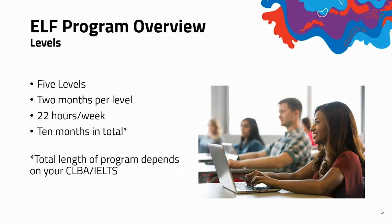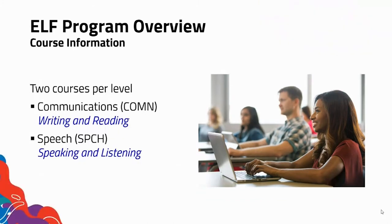ELF levels. In this program there are five levels. Each level is two months long, and each week has 22 hours of course instruction. The total length of the program depends on your CLBA and IELTS score. In terms of course information, we have two courses per level: communications, which focuses on reading and writing, and speech, which focuses on listening and speaking.